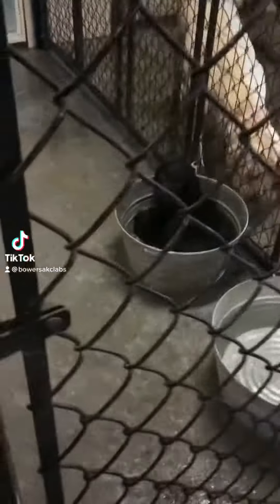This is Rich Bowers from Bowers AKC Labs. We only have two left for Molly's litter.